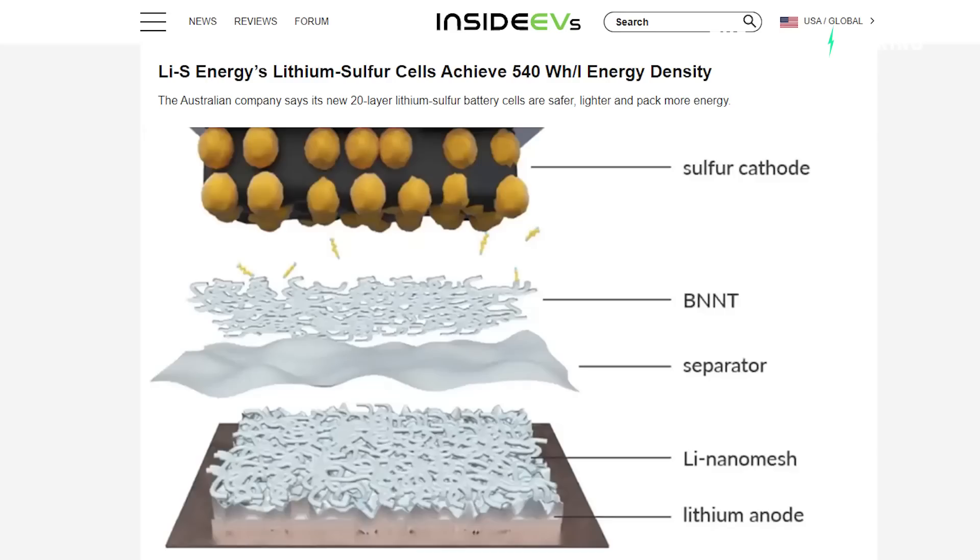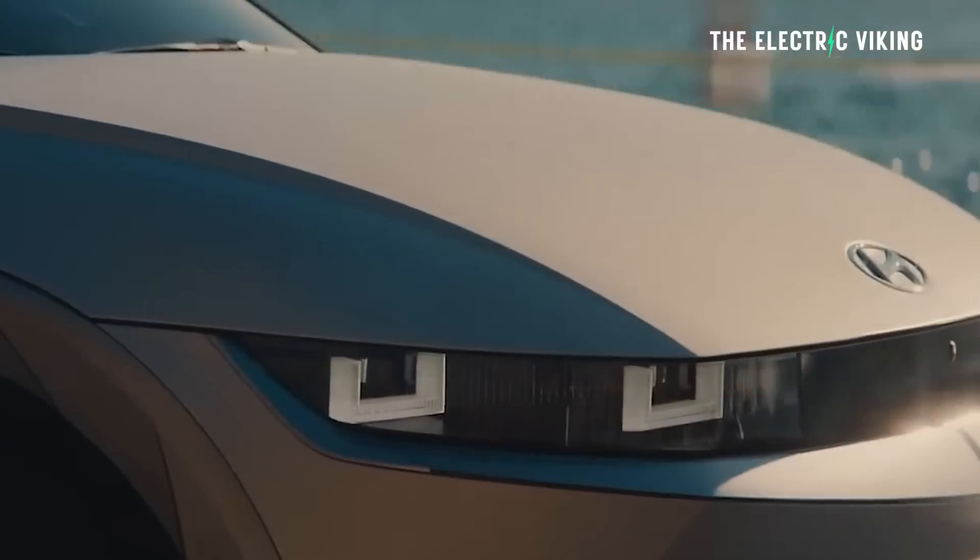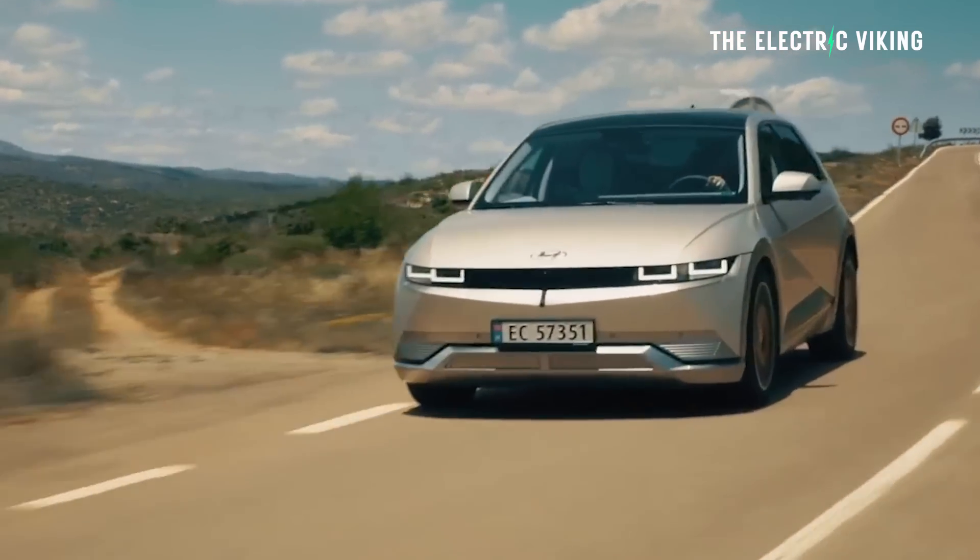And this company has revealed batteries with 540 watts per liter of energy density, which is incredible. These new batteries have a very interesting composition. I'm going to share what that is and how they're actually managing to get that energy density — which, if put in an EV, say a 77 kilowatt-hour pack like the Hyundai Ioniq 5, would give you more than a thousand kilometers without needing to charge.